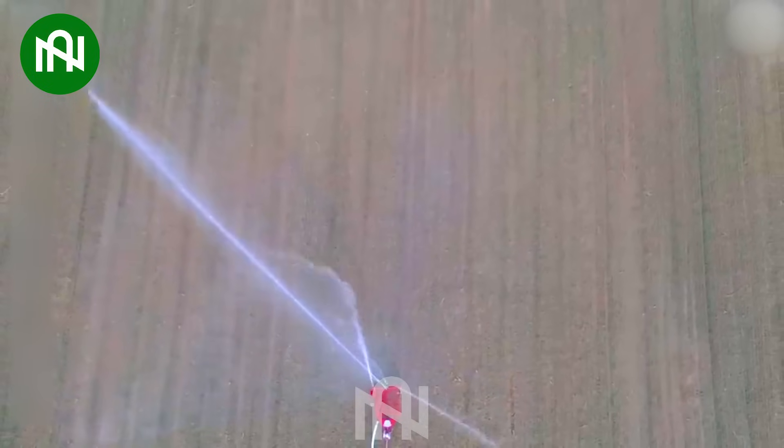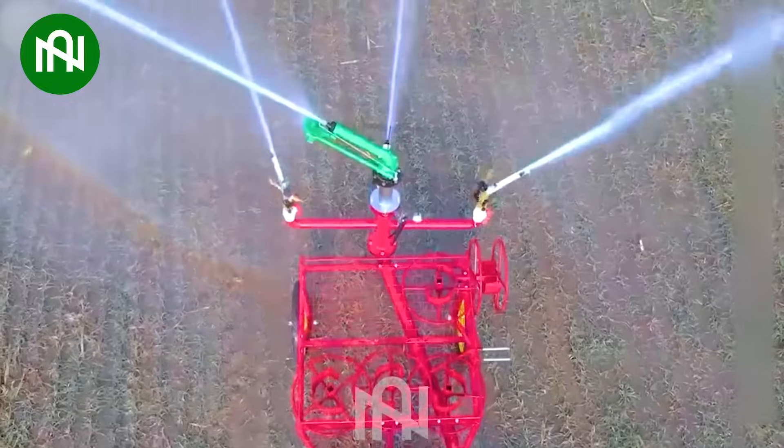The plant irrigation machine nurtures crops with precision through targeted watering.